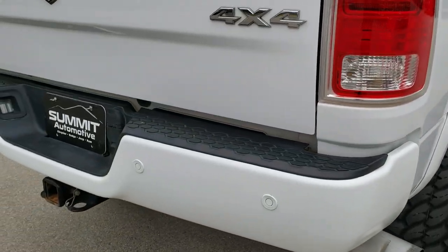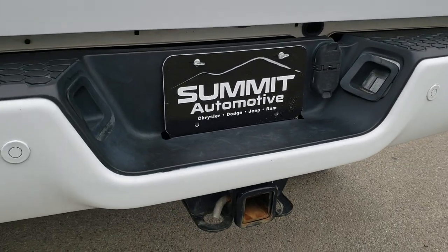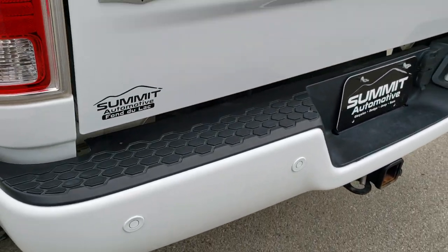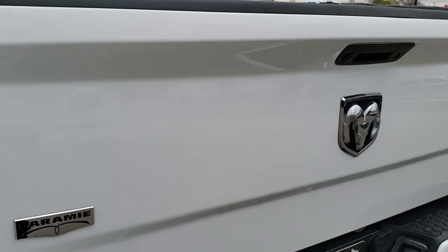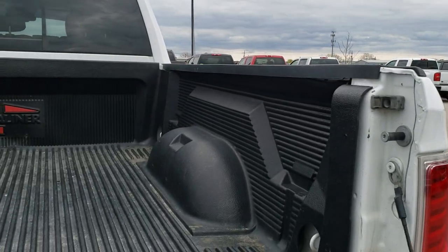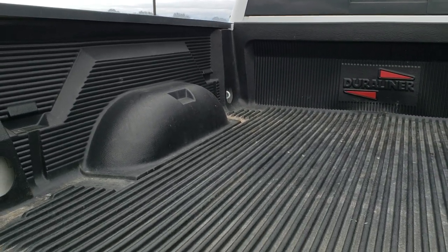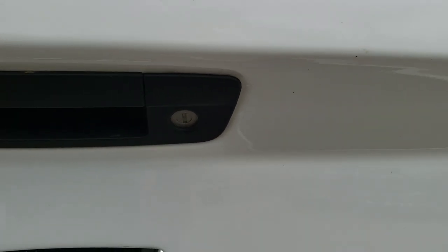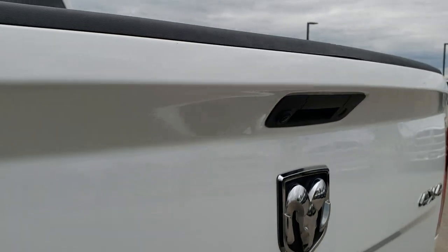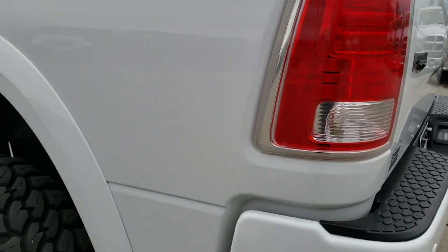Coming around to the back of the vehicle, the rear bumper has no dents or dings. It does have a full towing package which includes a receiver hitch, 4-pin and 7-pin wiring. The tailgate is in nice shape and has a drop-in bed liner. The tailgate shuts nice and solidly. It does have a backup camera, and the tailgate is lockable as well.